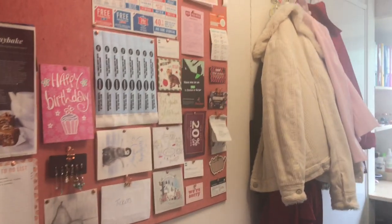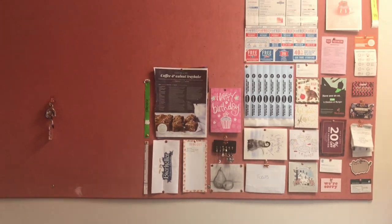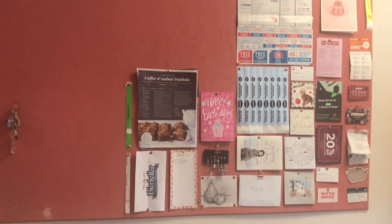On the left is a large red pin board which I use to keep cards, receipts and recipes as well as my keys.